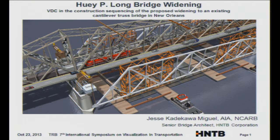Without further ado, I'll call up Jesse Katakawa Miguel, who is a senior bridge architect for HNTB Corporation, creating signature bridge designs and bridge aesthetics through visualization for HNTB's transportation and architectural projects. He's on the TRB subcommittee on bridge aesthetics and has presented at the last four TRB visualization and transportation symposiums.